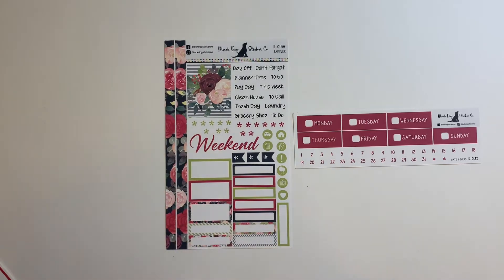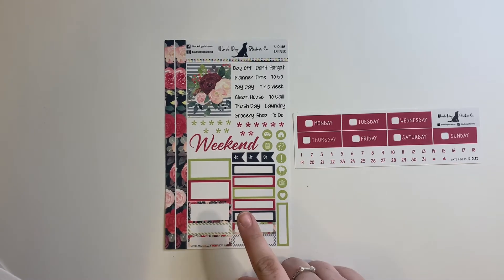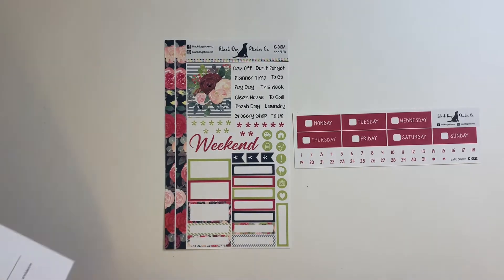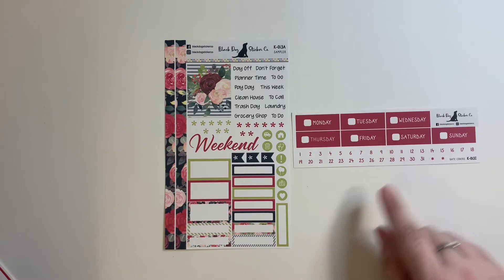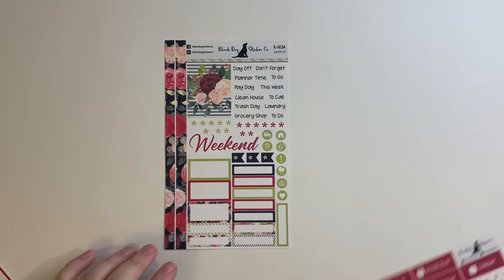This one is called Burgundy Blush Floral. So this is the Burgundy Blush Floral sampler, which is letter A, and the Burgundy Blush Floral individual date headers — she calls them individual headers. That one's super cute; I love the color scheme on that.